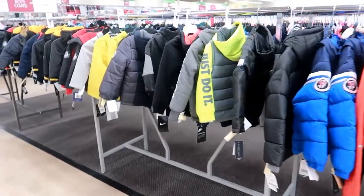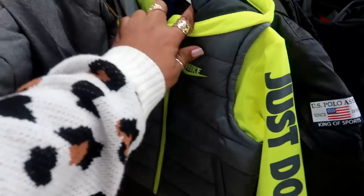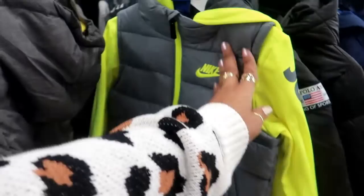More jackets for the boys — I do like this one. It's $29, I like that.